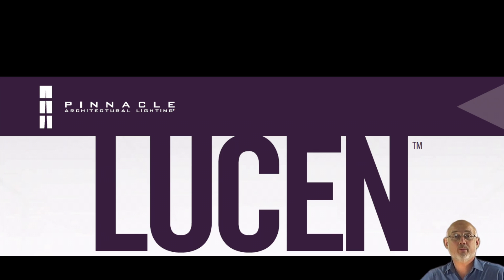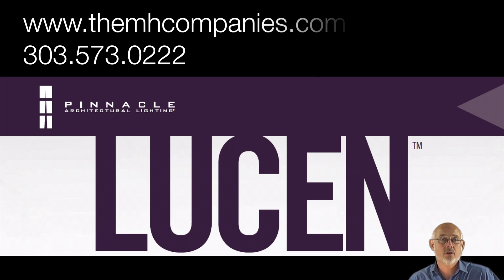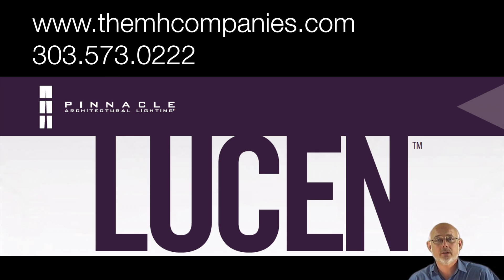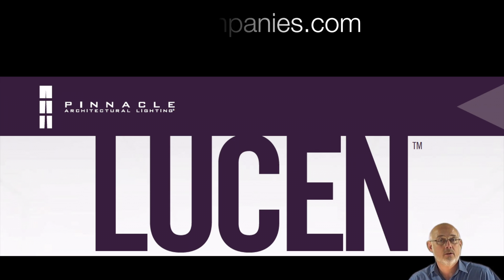Thank you very much for joining me today. I hope it was very informative for you. If you'd like more information on the Lucenne from Pinnacle Architectural Lighting, please take a few moments and go to www.themhcompanies.com, or get in touch with your local MH Companies representative. Or, if you'd like, arrange a visit to Pinnacle's factory in Denver, Colorado. Thank you and have a great day.